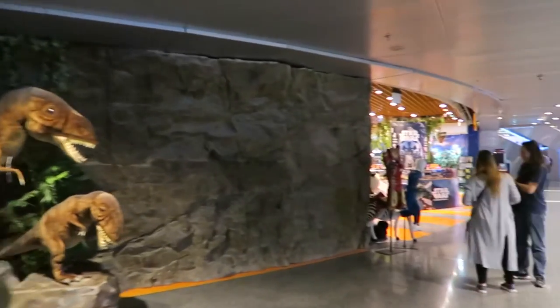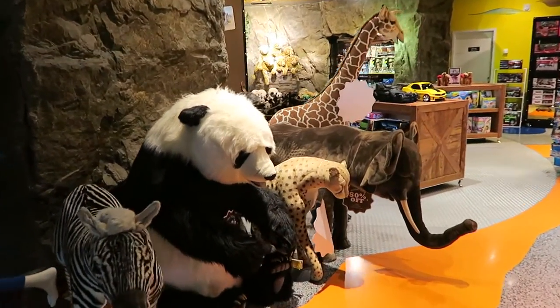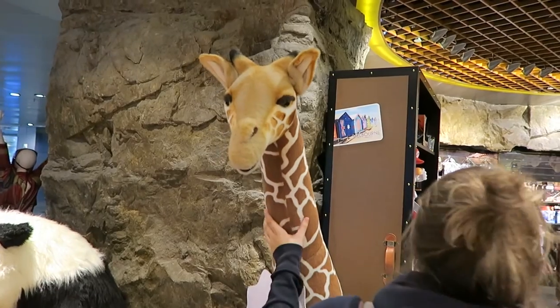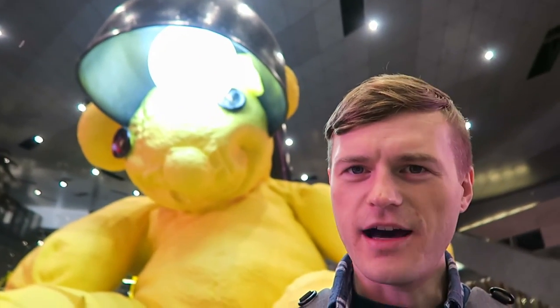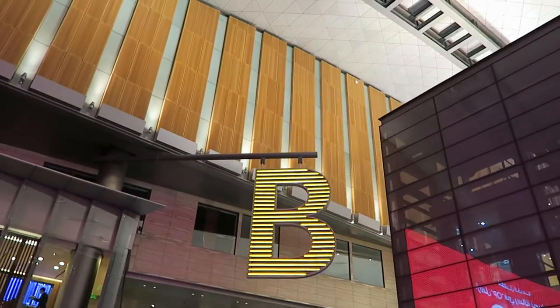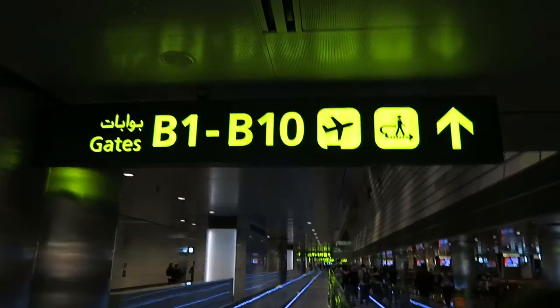There are dinosaurs at Qatar airport — you can buy them. There's a giraffe bigger than me, a Batmobile, and some mysterious art installation — comment below if you know what it is, because I sure don't. We're going to gate B1 to Bangkok. B for Bangkok — I think that's just a coincidence but we're on our way to gate B1.